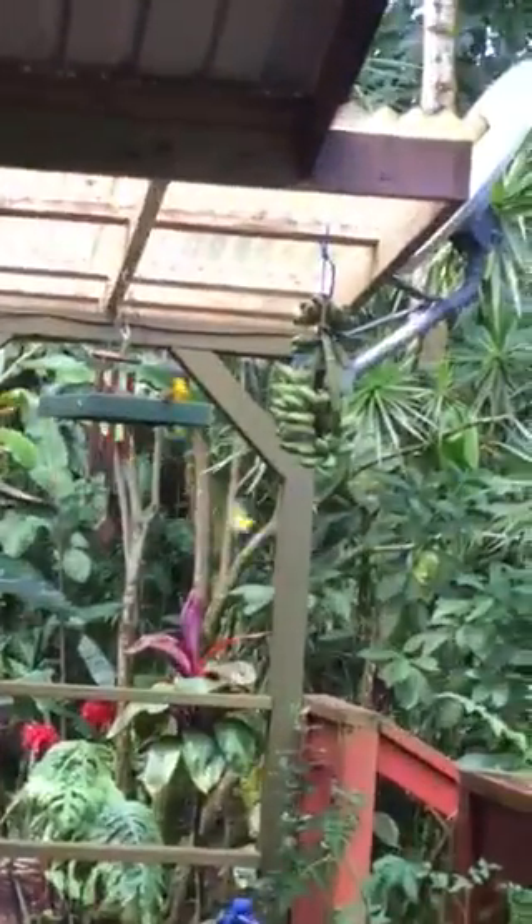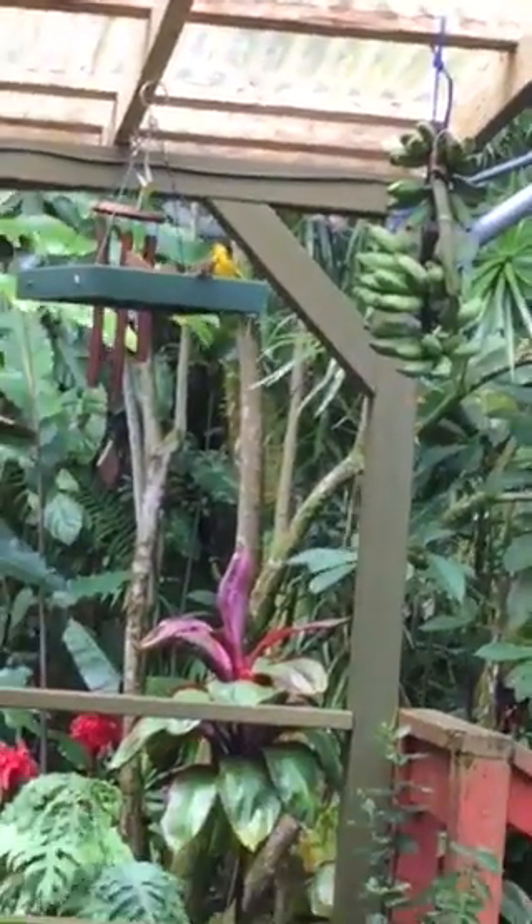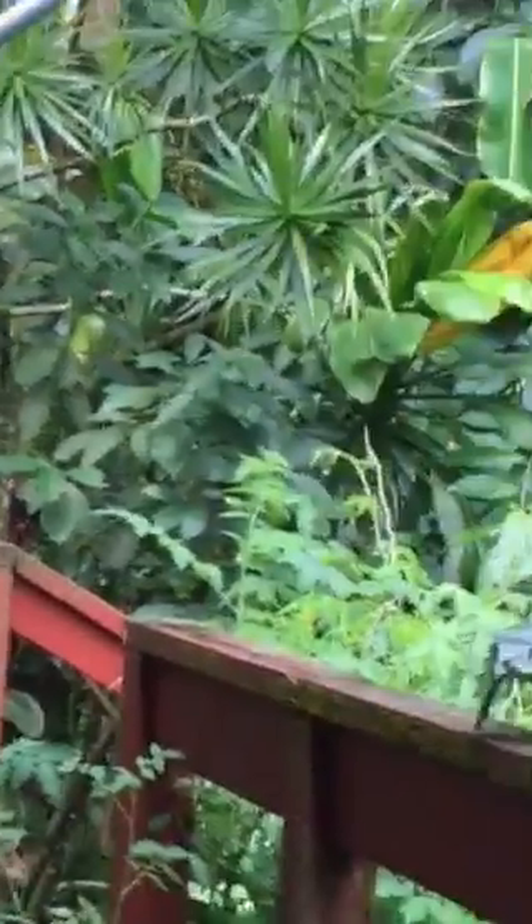Oh, look at the little birds — I have to get those in there. So cute! Love you guys.